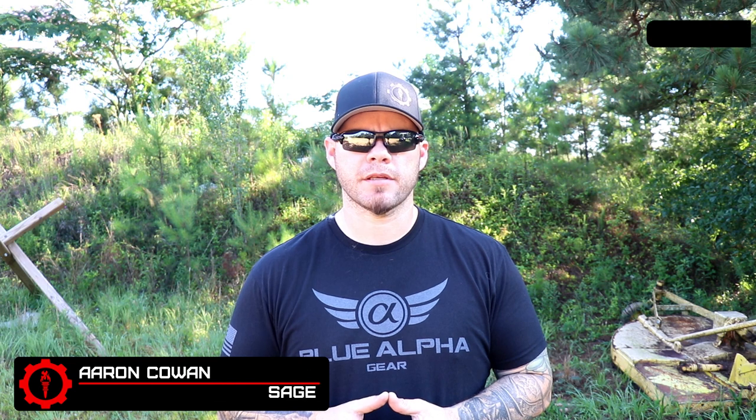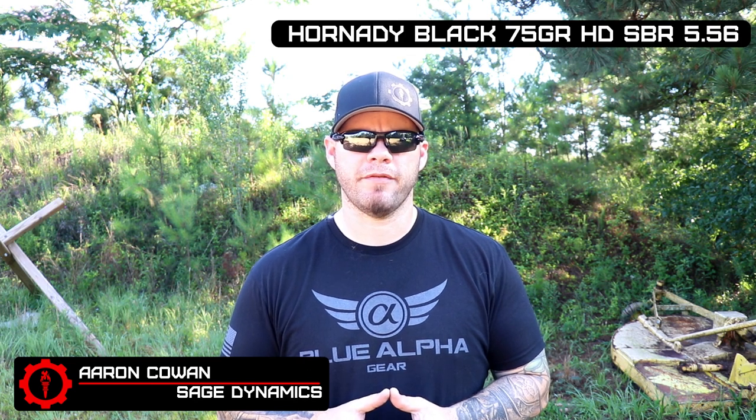Hey everybody, Aaron Cowen, Sage Dynamics, and this is Hornady's Black 75 grain Interlock HD SBR round. The name of the round is a little bit of a mouthful, but what we're looking at is a .223 round that's specifically designed for your short barreled rifles, your SBRs, your 10 and 11 inch. By Hornady's own advertisements and information, it's optimized for that length.